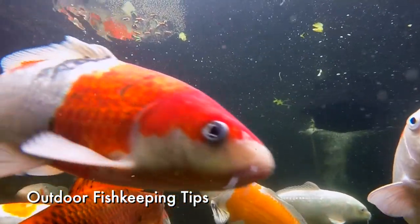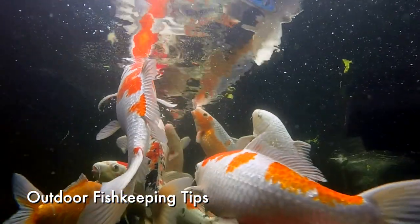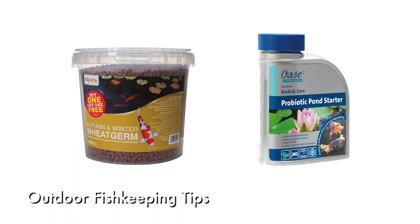If mild weather continues, both fish and filter bacteria will start to become hungry and active. Offer an easily digested cold weather food, and add a bacterial starter to the pond to help kick start the biological processes that make for reliable water quality.